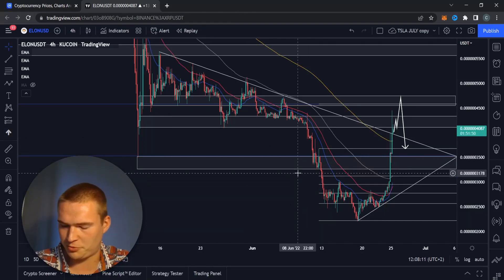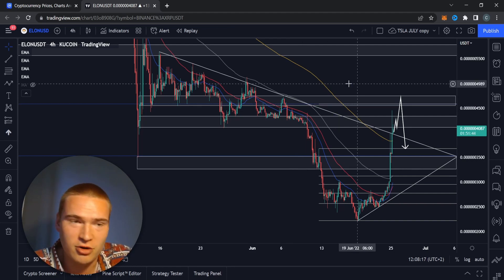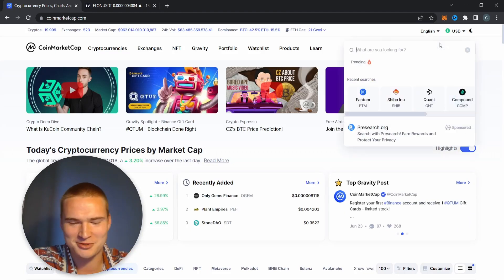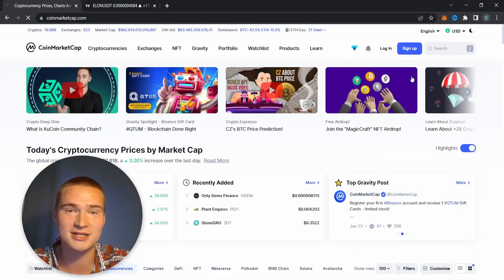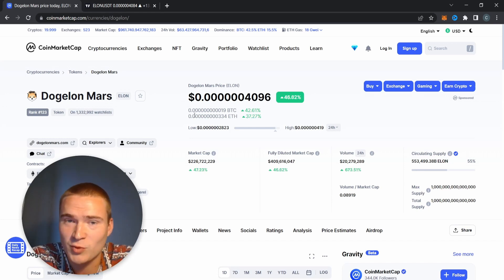What's up everybody, hope you're all doing great. Welcome back to Selenix Crypto and to yet another video on Doge Elon Mars — the abbreviation is just ELON if you want to look it up on your exchange. Down in the description there are some exchange links from KuCoin where you can buy it. I basically wanted to cover it today.